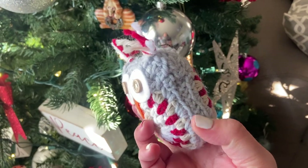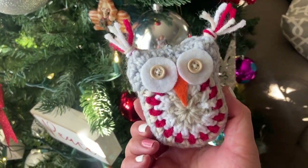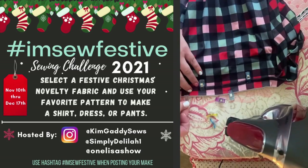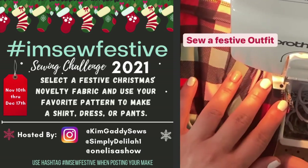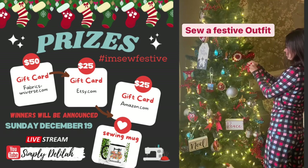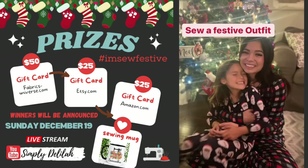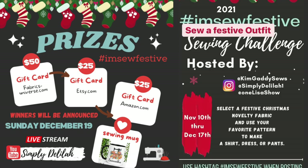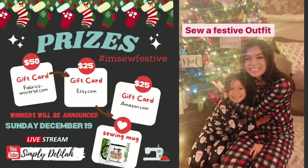You just crochet it in a circle, then crochet an identical back, hand-stitch them together, and fill them with batting. We also still have the 'I'm So Festive' challenge going on — you just pick a festive fabric and sew pajamas or any outfit to be in the festive spirit. We're going to be having a live stream and giving away quite a few prizes on Sunday, December 19th, so you'll want to come back for that and subscribe if you haven't already.